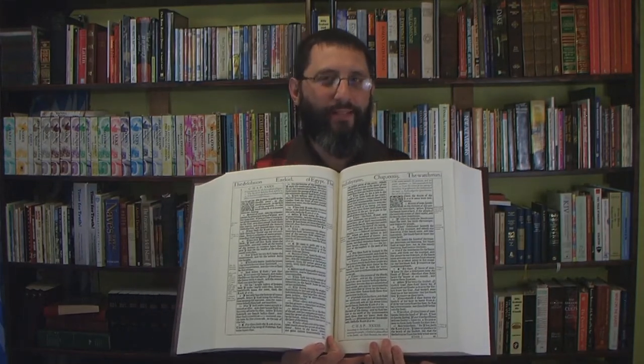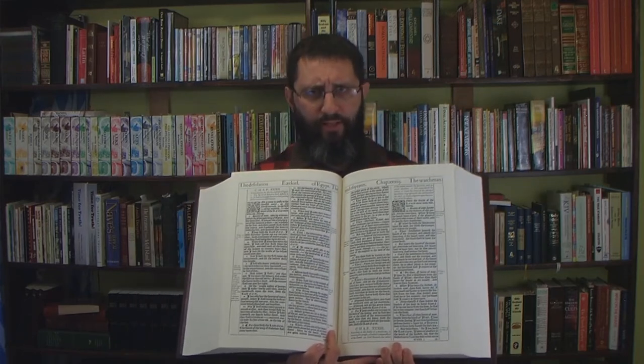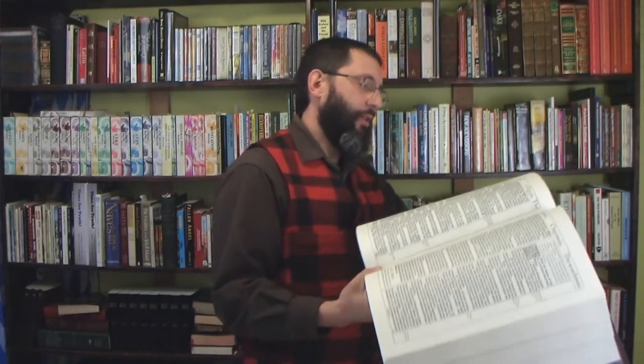I'm thinking I might preach a gospel message out of this eventually, just to show people — because one of the big attacks on the King James Bible is that you couldn't even read the 1611. That's absolute total nonsense. For example, Ezekiel chapter 32: 'And it came to pass in the twelfth year, in the twelfth month, in the first day of the month, that the word of the Lord came unto me saying, Son of man, take up a lamentation for Pharaoh king of Egypt, and say unto him, Thou art like a young lion of the nations.' I think I've proved my point — yes, you can read it just fine.